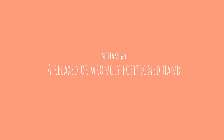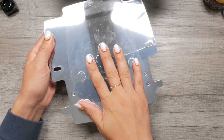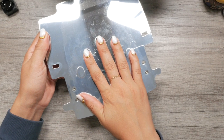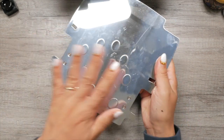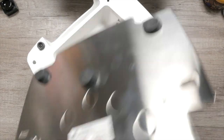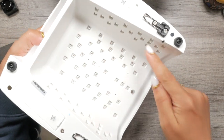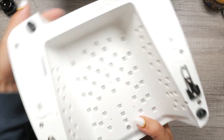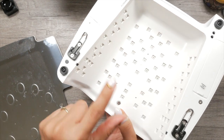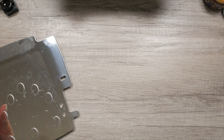Mistake number four: a relaxed or wrongly positioned hand in the curing unit. Unless you educate your client on the importance of correctly positioning their hands, they will more often than not have their hand a bit too relaxed or misplaced altogether. The correct way to position your hand in a curing unit is palm flat and fingers slightly spread. When you first get your curing unit, take a look underneath to see where the bulbs are placed, and study your tray as there are sometimes indentations to guide the correct hand placement.